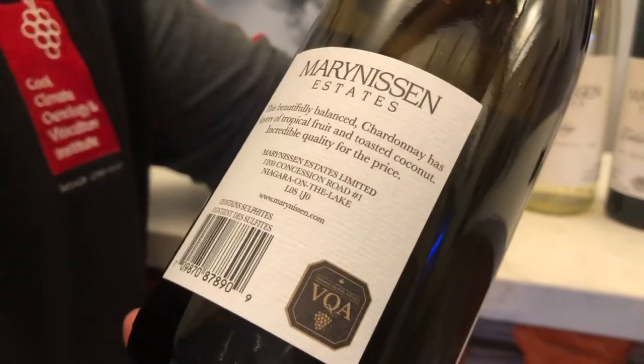So when you see the VQA symbol on a bottle, you can be guaranteed those quality standards and guaranteed that 100% of the grapes come from Ontario.